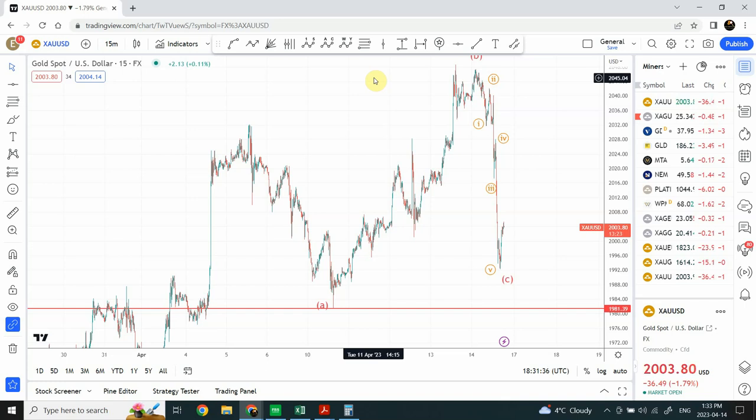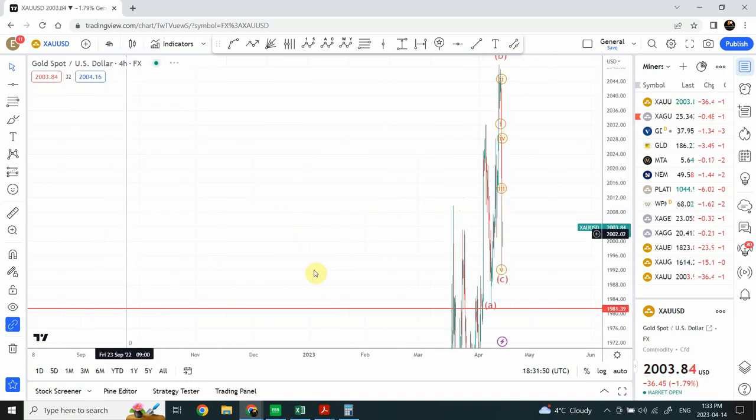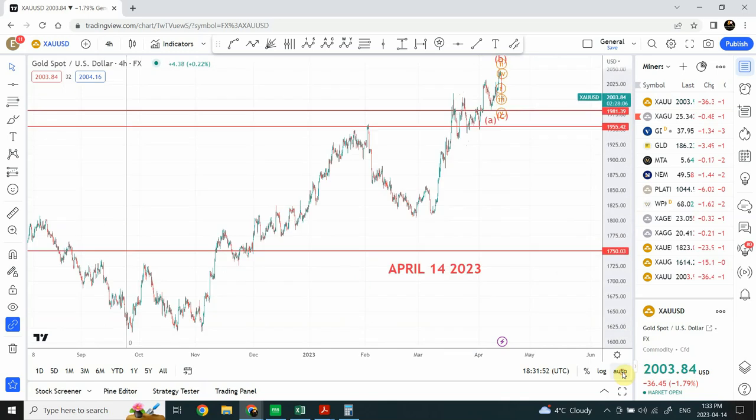I have the pattern in front of me and we can clearly see that this is an expanded flat correction. There is more data — I'm only showing you this because this is what I think is happening on the chart. Let's have a look at the larger time frame data.